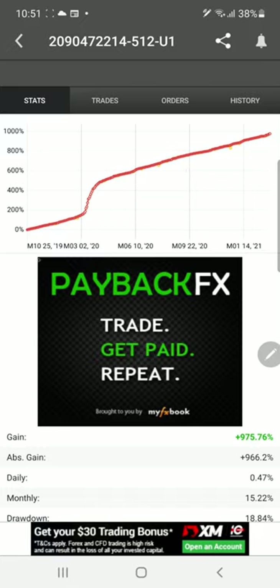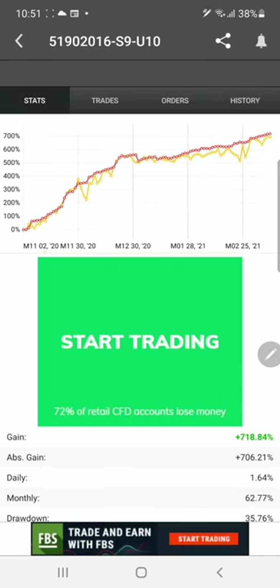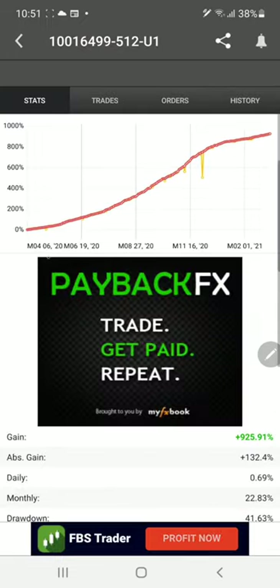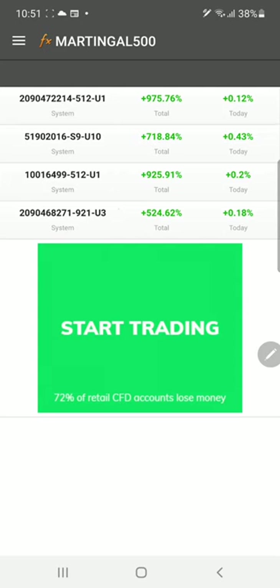These accounts have been connected since 2019, even 2021. This account is connected since 2020 on February, and this account is connected in the fourth month of 2020. Yes, this account within a very short period of time — within 11 months of 2020 and within four months — has given this much high return.